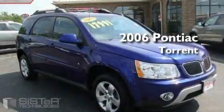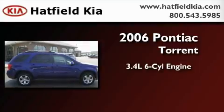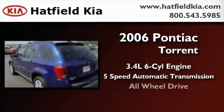This is a 2006 Pontiac Torrent. It has a 3.4-liter, six-cylinder engine, a five-speed automatic transmission, and all-wheel drive.